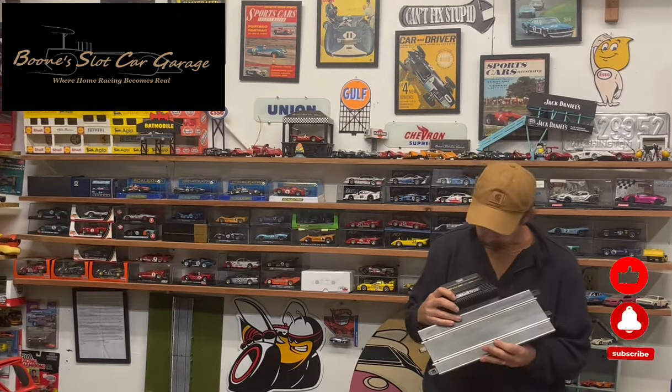We all have the same issue, and what that little culprit is called is the power base. So here's my power base. I run Scalextric Sport track and I run the ARC Pro, which is their digital system, and this is the power base for the system.